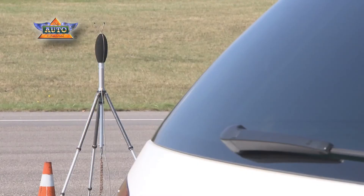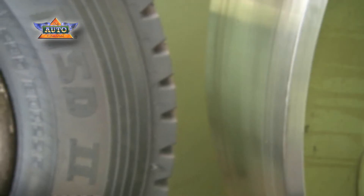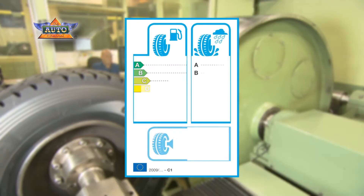The EU tyre label was introduced in November 2012. It will highlight three tyre performances: noise, wet braking, and rolling resistance of the tyre. The rolling resistance test is run in the lab on the flywheel.